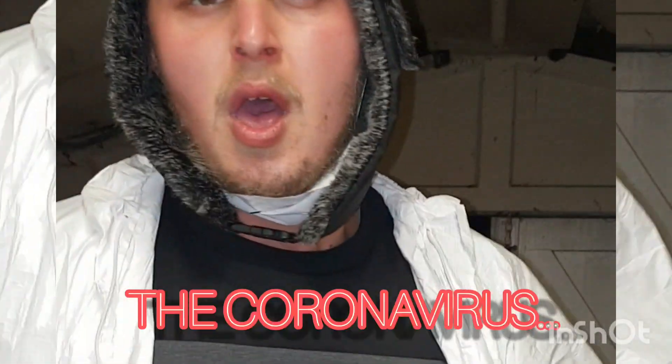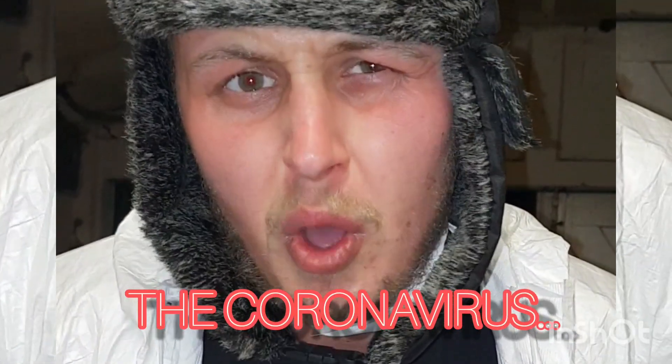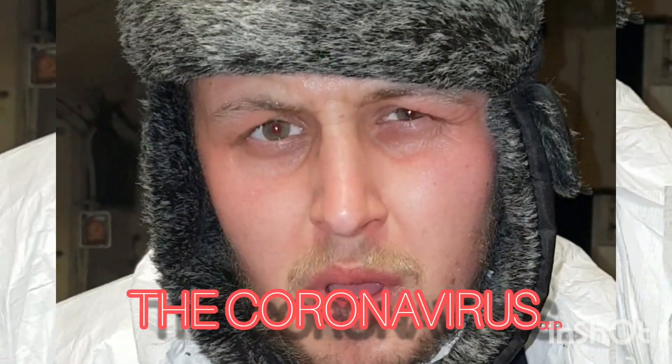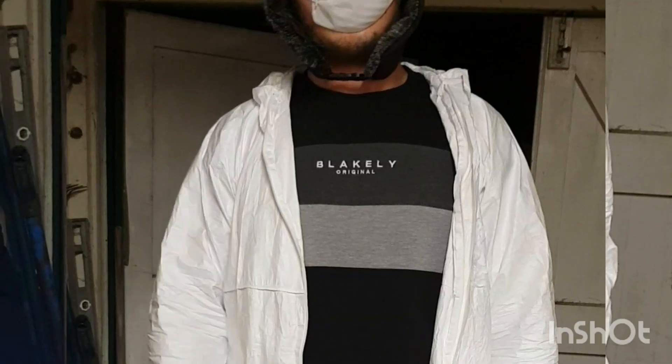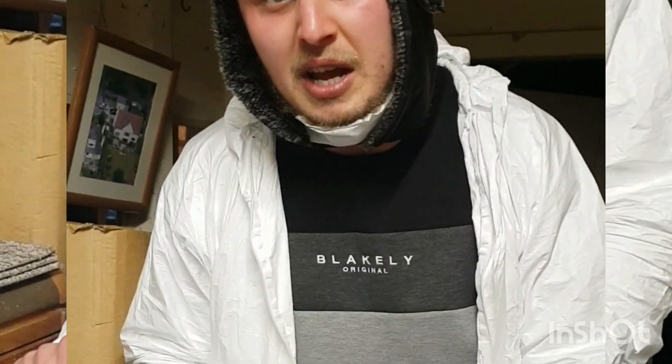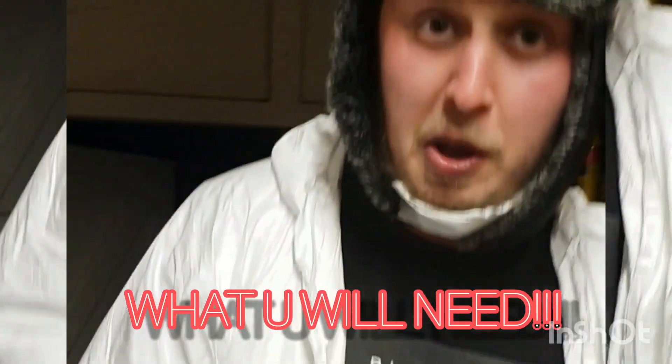The coronavirus hasn't quite come to the UK yet. But it has actually been around since the 1960s. There were a lot less people back then so they could control it better. But when it does come to the UK — and it will — we will be prepared. Follow me over here, Elroy.